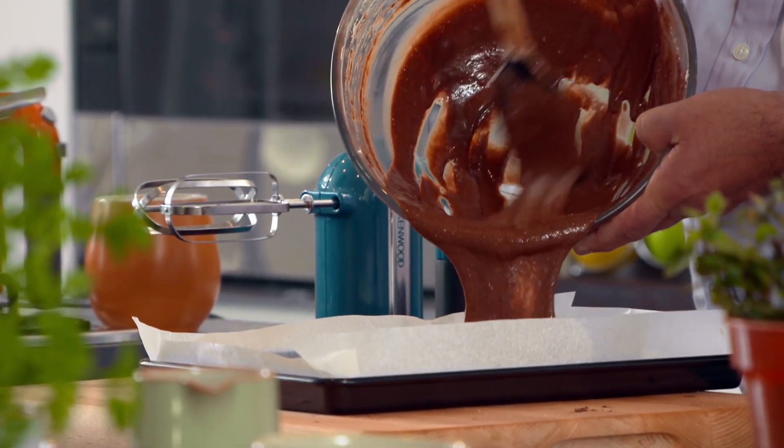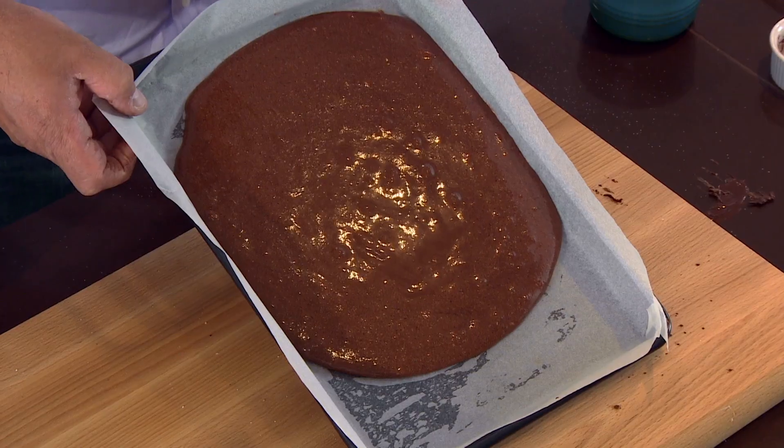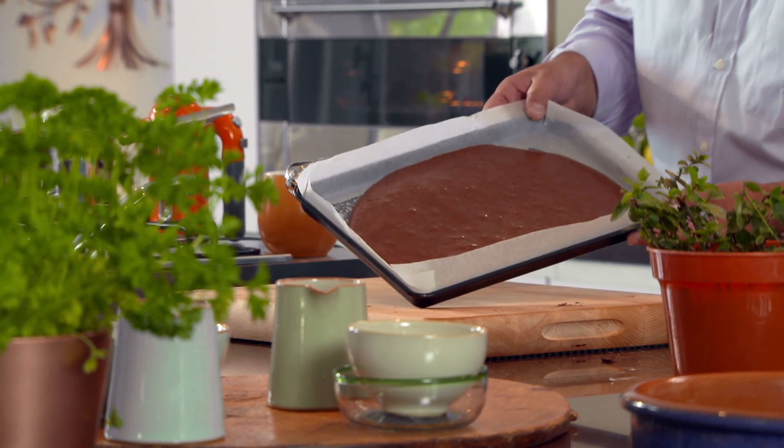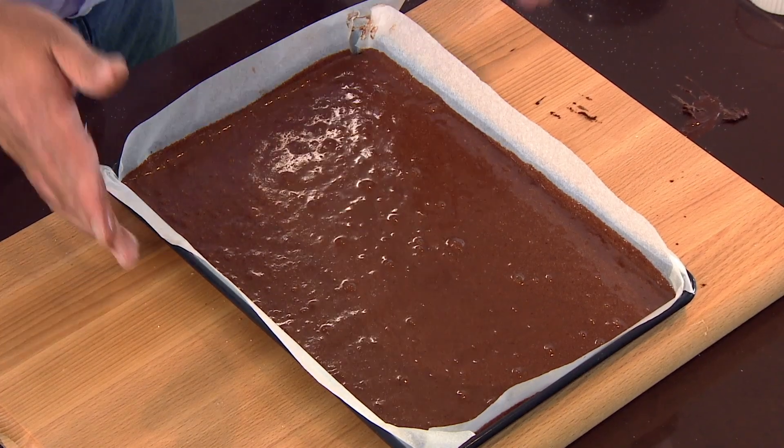Next, pour the mixture into a lined tin, making sure you spread it out evenly, tipping the tin up if you need to. So what you've got there is a beautiful roulade base. That goes into an oven at 160 fan for about 15 to 20 minutes. You'll see it go slightly crispy on the top and pulling away from the sides. Now I'm going to pop that straight in the oven.